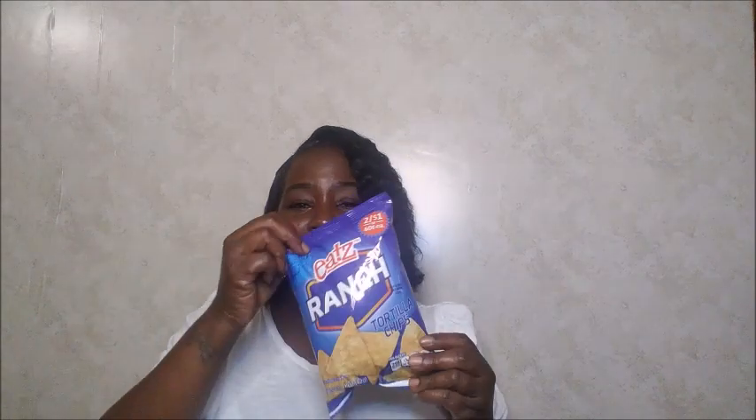For snacks, I got my ranch tortillas — my favorite — two bags. I noticed Family Dollar now has the bigger bag! My last two purchases were 12-flavor gummy bears and 12-flavor mini gummy worms. That concludes this haul! Thank you so much for tuning in — give this video a big thumbs up, comment down below, and I'll see you guys in the next one. Bye!